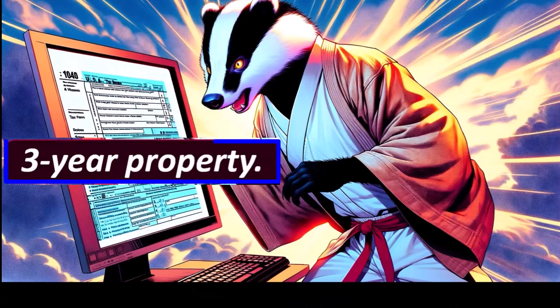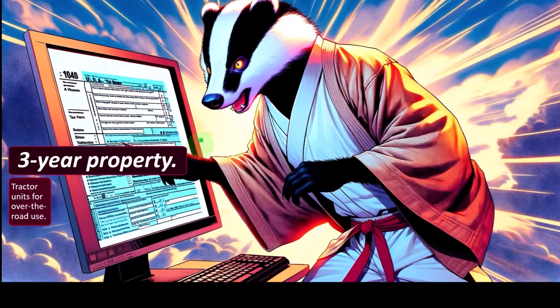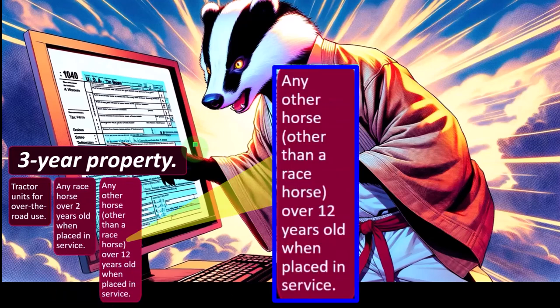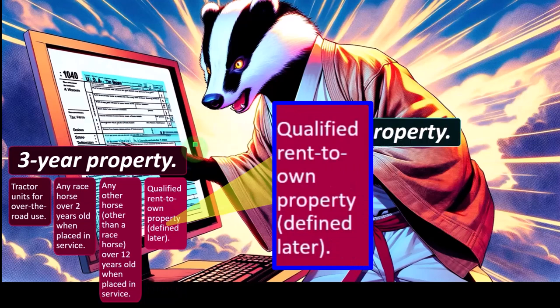Three-year property: this is a fairly common type of property. The name gives you the expected recovery period. It includes tractor units for over-the-road use, any racehorse over two years old when placed in service — it seems a bit sad to depreciate a racehorse like a machine, but we've got to calculate it somehow — any other horse other than a racehorse over 12 years old when placed in service, and qualified rent-to-own property defined later.